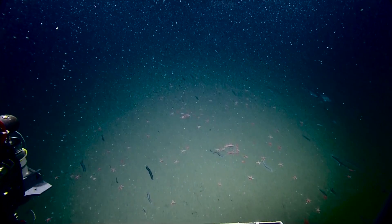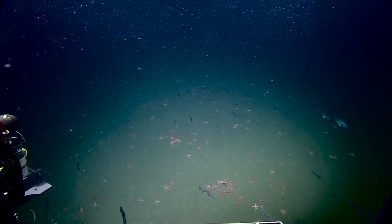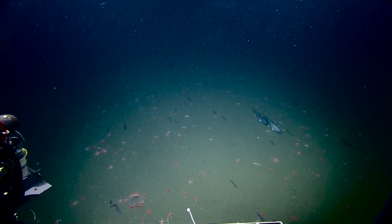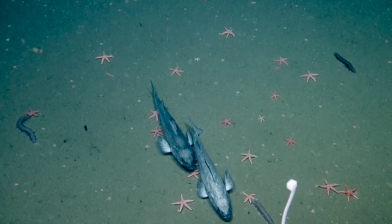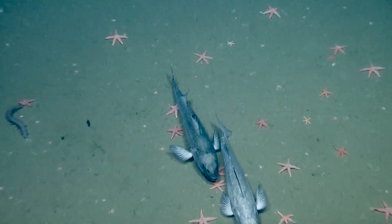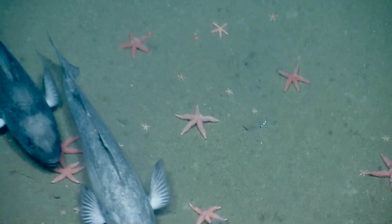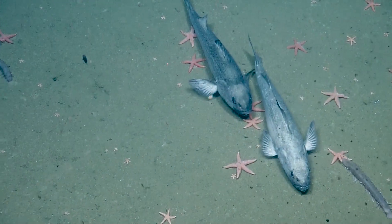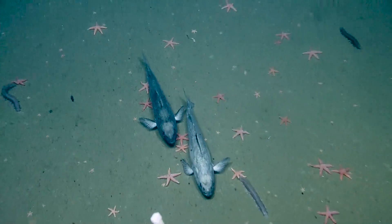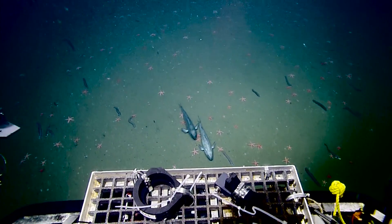You got a couple of Lingcod there to the right? Can you pan to the right? Look at the starfish all around that circle — that's what once was a jelly. Good eyes. We're rolling. That one with the starfish was cool; it looked like they had that jelly all stretched out between them.